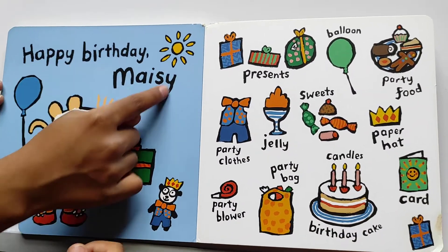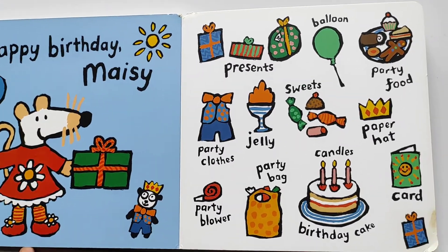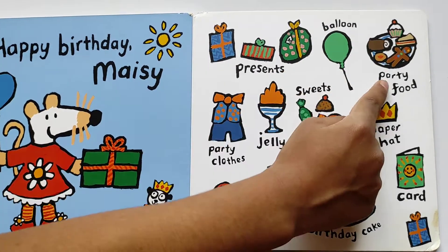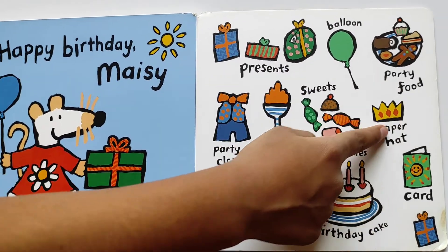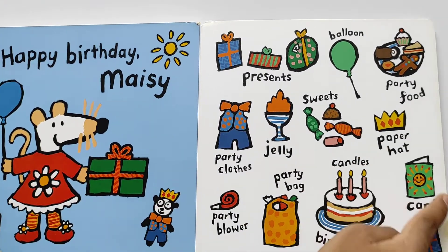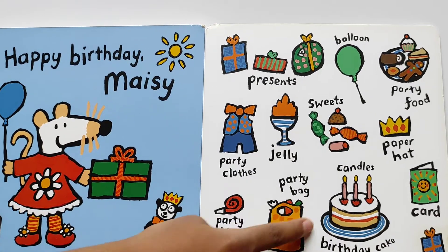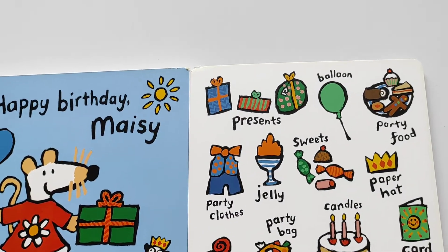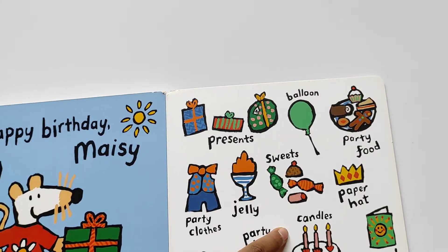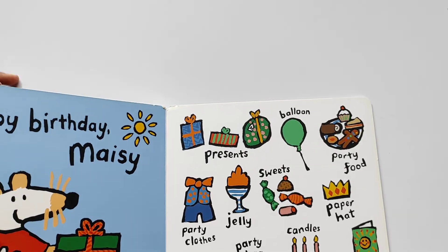Happy birthday, Maisie! Let's see what we can see in Maisie's happy birthday and what's their names. Presents, balloon, party food, sweets, card, Charlie, party clothes, party hat, birthday cake, party bag, party blower, and candles. Ooh, nearly forgot about that one!